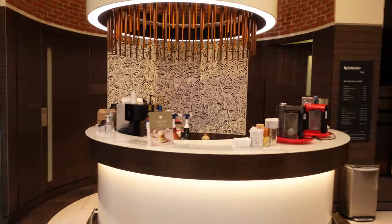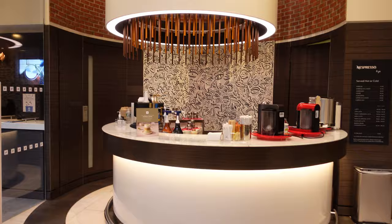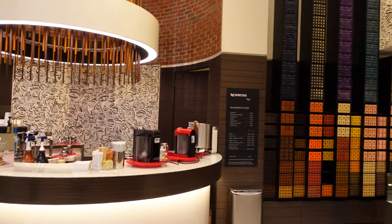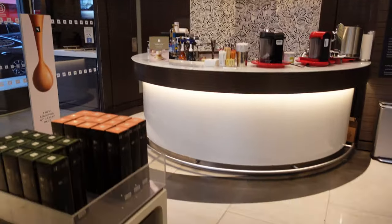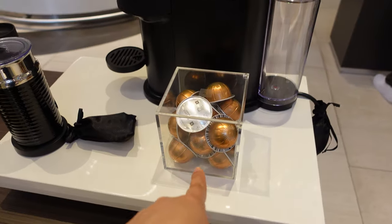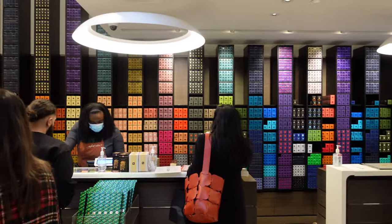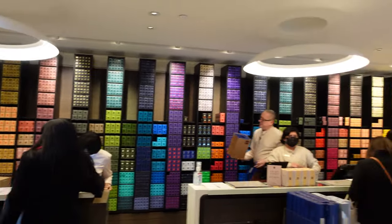So this is the Nespresso store — a little coffee bar where you can actually get a drink like a latte made for you, but you do have to pay for it. If you want a free drink, you go up to the tasting bar that's upstairs. This is the location on Prince Street, by the way. They also have the little pods here that you can try if you're curious. Look at how pretty the coffee wall is — so cute!